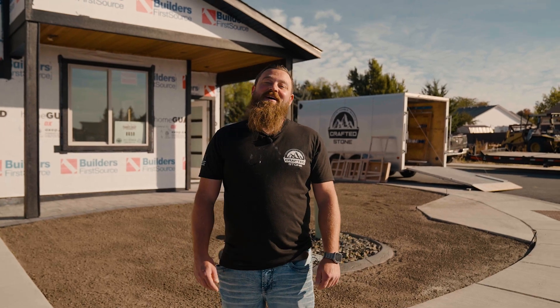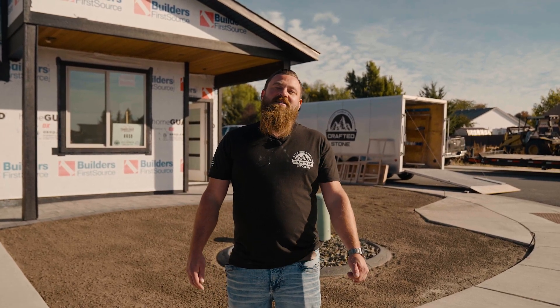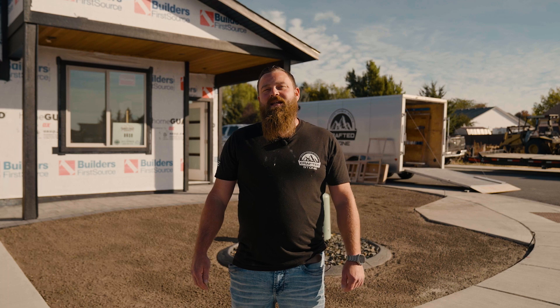Hey, this is Justin with Crafted Stone. We're out here in Rafter doing an install. We wanted to give you a sneak peek to give you an idea of what it's like if you got your countertops done with us. Let's go take a look.